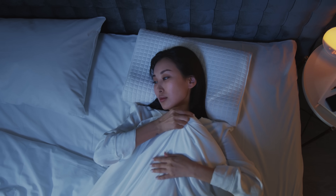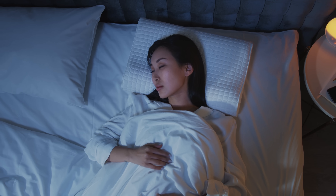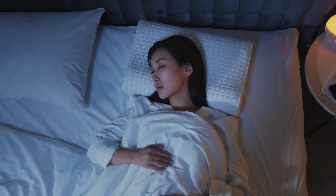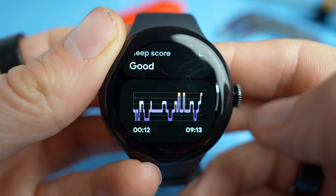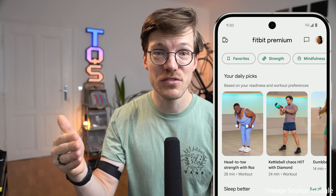A few important notes on sleep tracking: the watch automatically detects when you fall asleep and turns off features to not disturb you during sleep and to save battery life. This auto bedtime mode should ensure the most accurate data without manual intervention. Also, from what I understand, all the scores we've discussed — readiness, cardio load, and target load — should be available without any sort of monthly subscription.